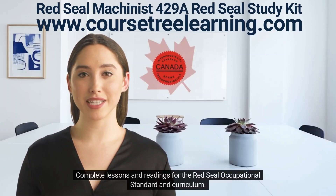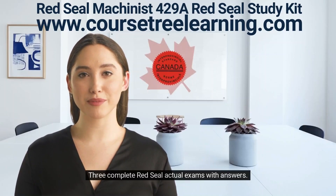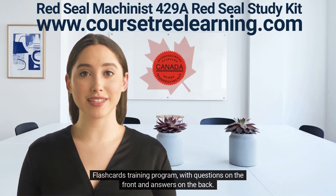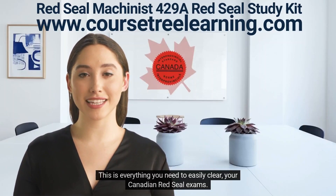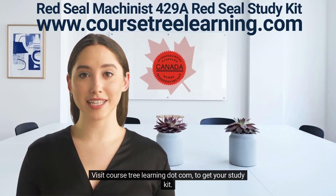The study kit contains the following resources: complete lessons and readings for the Red Seal occupational standard and curriculum, three complete Red Seal actual exams with answers, and a flashcards training program with questions on the front and answers on the back. This is everything you need to easily clear your Canadian Red Seal exams. Visit coursetreelearning.com to get your study kit.